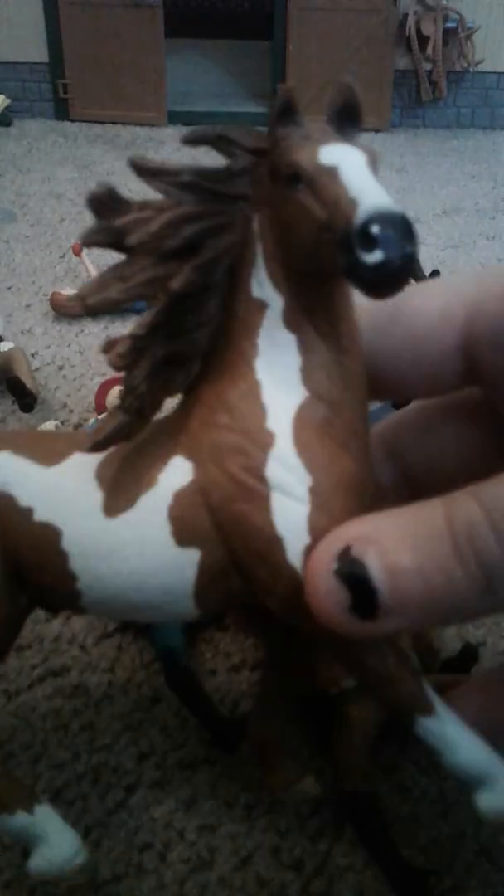Next we have Milkshake's father — this is my Romeo from Rio, we call him Romeo or Rio. Next we have our Icelandic mare Molly. I did not name her; my sister named her after a lesson pony that she rode.